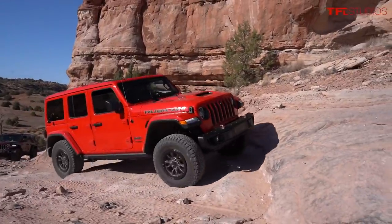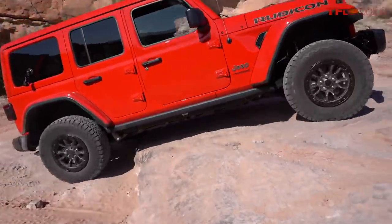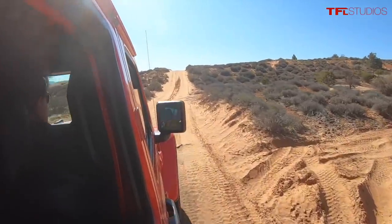Let's face it — when you're doing rock crawling like this, you really don't need a big V8. You could do this in a Pentastar or with a two-liter and be just as capable. But there are a couple things that matter: the exhaust note, and being able to fly up a hill at any speed.